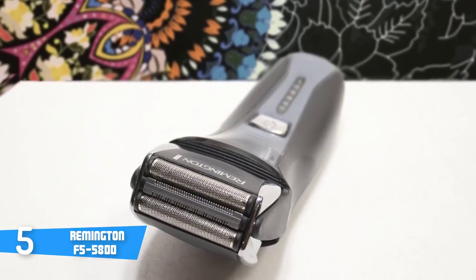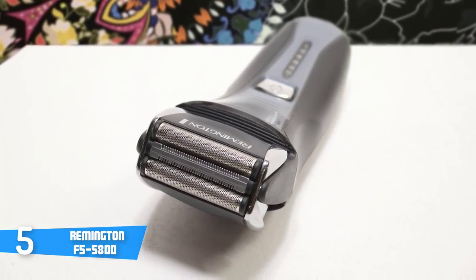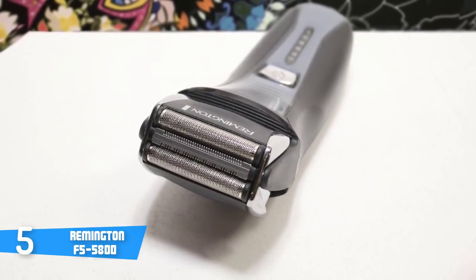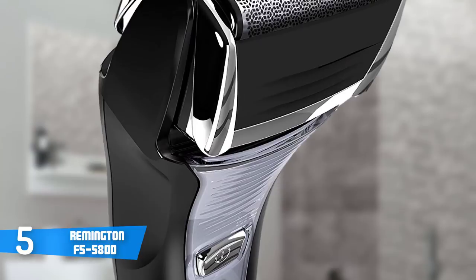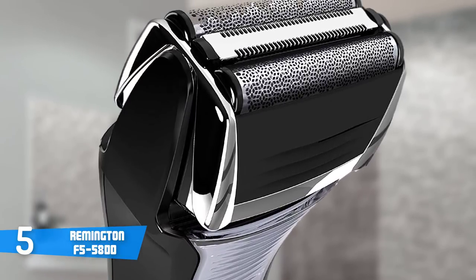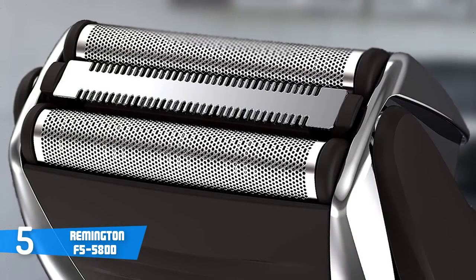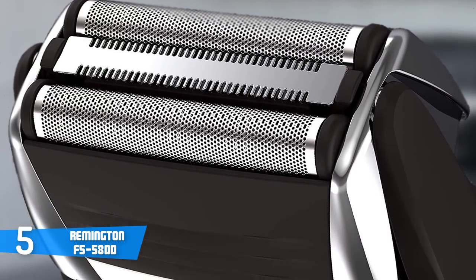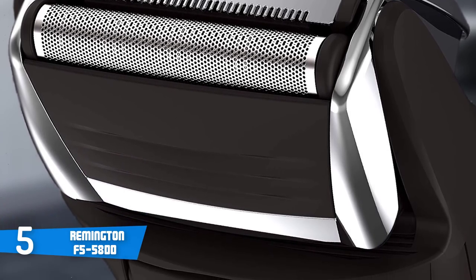Most of the users claim that they were satisfied with the shaving quality and speed. Another great thing about its blades is that they won't irritate your skin and cause accidental cuts, which is always welcome. For your information, once you're done shaving, the F5 has washable components, so you can effectively clean it with water within a really short period of time.